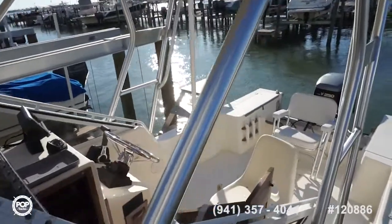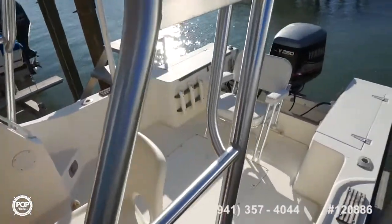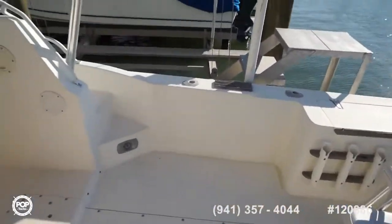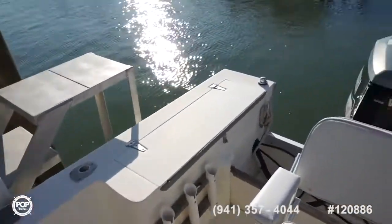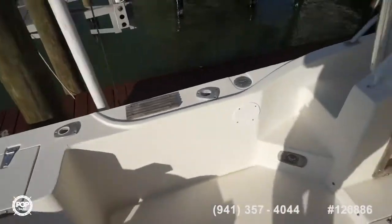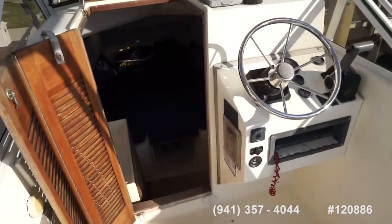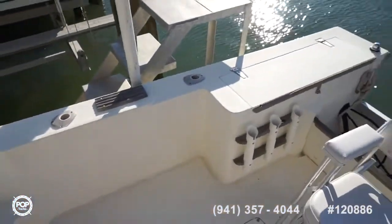The seller tells me everything runs great, got the newer fuel tank for peace of mind, ready for any test drive. Make sure you check out all the high resolution photos we've got on popyachts.com. My name's Andy, love to meet you in person — let's have you come take a look, really appreciate everything Mako's construction has to offer. Let's get you out on the open water and having fun.